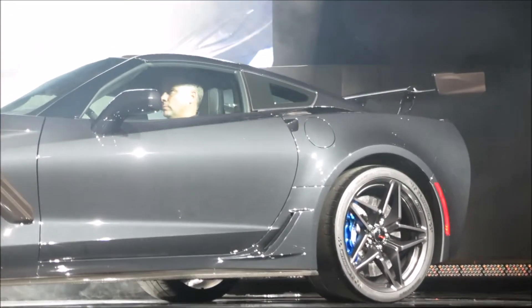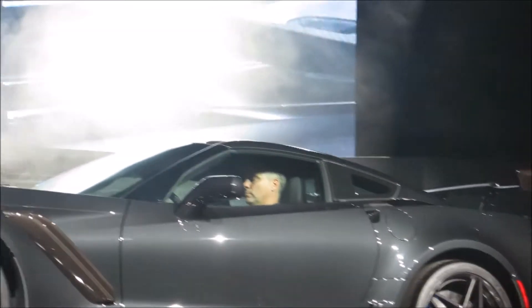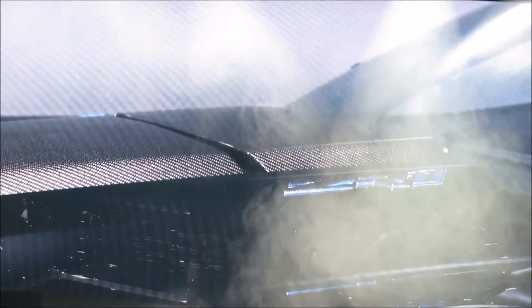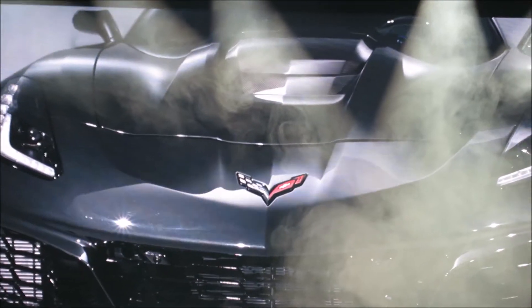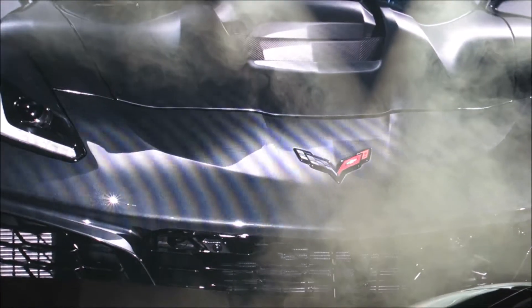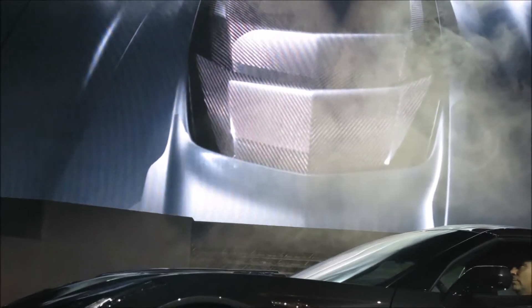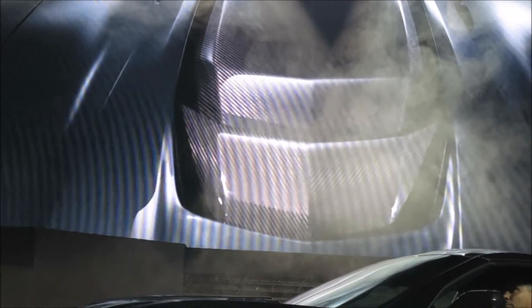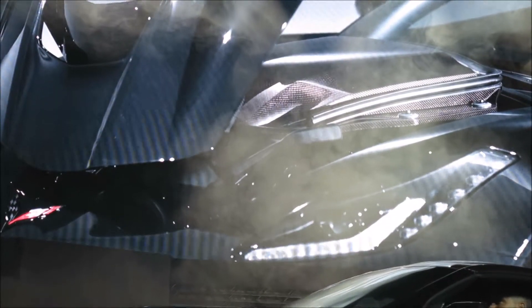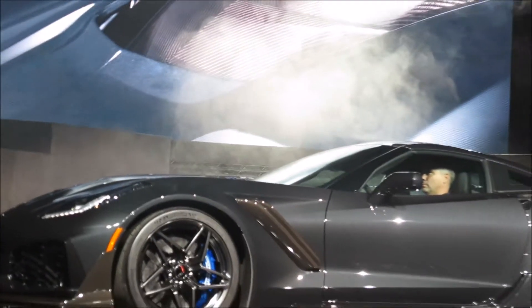Although every new Corvette has a carbon fiber hood, this one is special. You're actually seeing the top of the engine — specifically, the intercooler cover protruding through the center portion. If you have a chance to sit in the car tonight, please do, because the view through the windshield and out through that hood is like nothing I've ever seen before. It's very special, and that's because the supercharger is 73 millimeters taller than the Z06 supercharger.